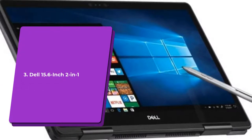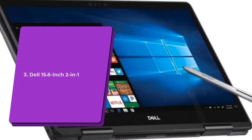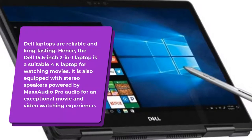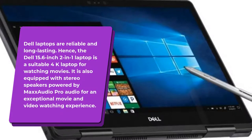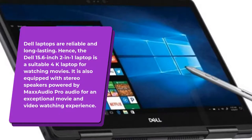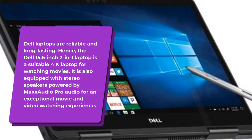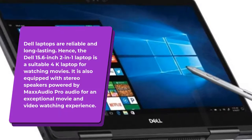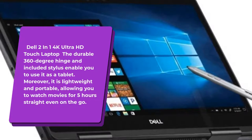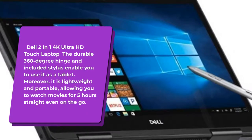Number 3: Dell 15.6-inch 2-in-1. Dell laptops are reliable and long-lasting. Hence, the Dell 15.6-inch 2-in-1 Laptop is a suitable 4K laptop for watching movies. It is also equipped with stereo speakers powered by Max Audio Pro for an exceptional movie and video watching experience.